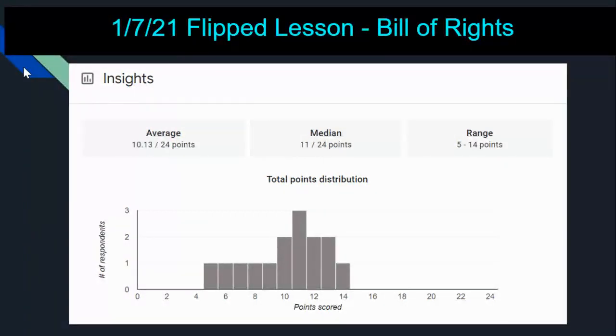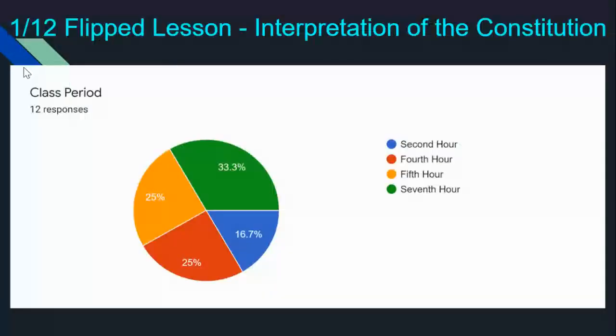These assignments are not complicated, I promise — they are straightforward. You get a bell ringer at the start, and then a section that gives you a video on the lesson, asks you a few questions — some short answers, some multiple choice — and then an exit ticket at the end. A few of them have more than three sections, but it's the same concept.